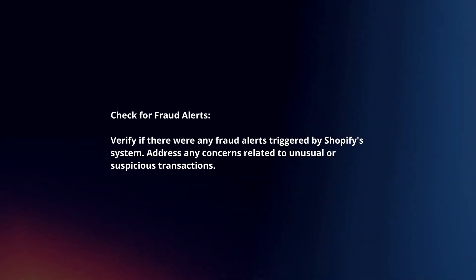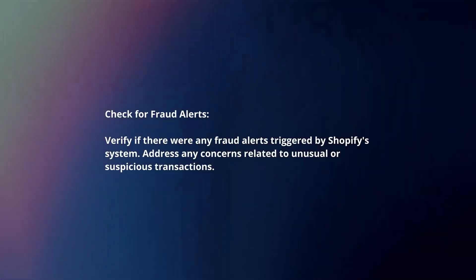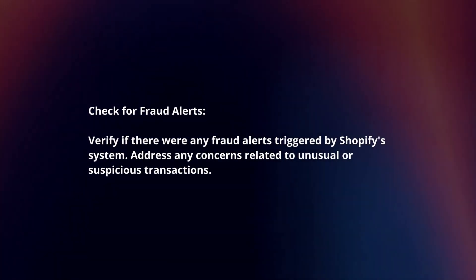Check for fraud alerts. Verify if there were any fraud alerts triggered by Shopify's system, and address any concerns related to unusual or suspicious transactions.